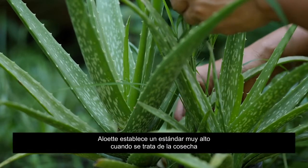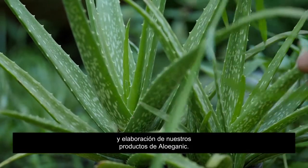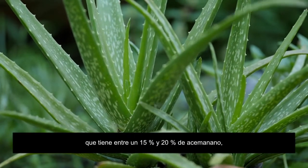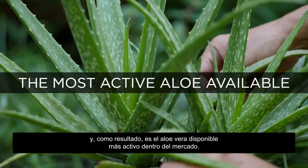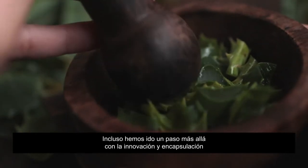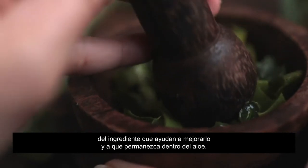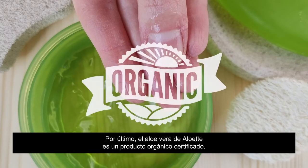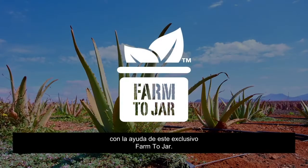Alouette holds an extremely high standard when it comes to the harvesting and manufacturing of our Aloe Ganic products. Currently, our skin care products are formulated with aloe that has a 15–20% Acemannan content, making it the most active commercially available aloe vera on the market. We've even gone a step further with an innovative encapsulation that helps improve the stability of the ingredient, helping deliver it deep into the skin. Alouette's aloe vera is certified organic so that you can achieve healthier looking skin with the help of this Farm to Jar exclusive.